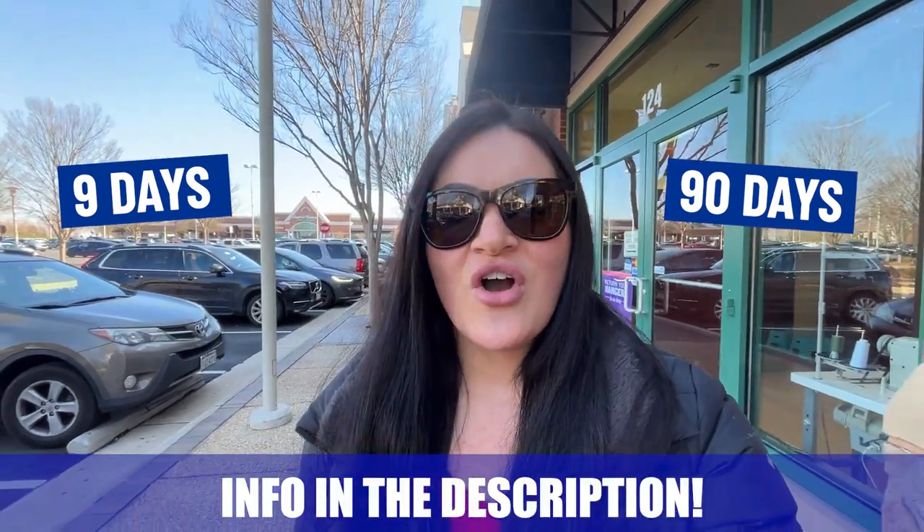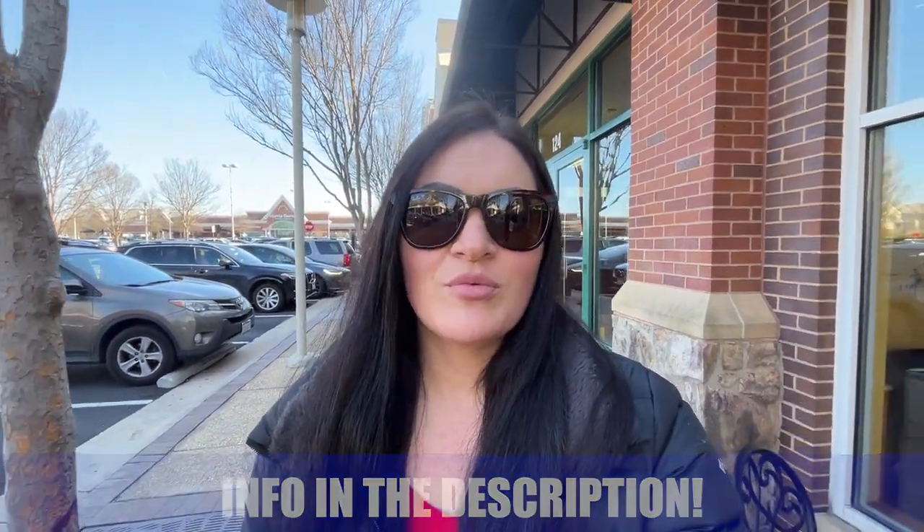My name is Amanda and the team and I get calls every single day from people just like you looking to make their move to Northern Virginia and we absolutely love it. Whether you're moving in nine days or 90 days, give us a call, shoot us a text, send us an email. We'll be happy to help you make that smooth move to Northern Virginia.